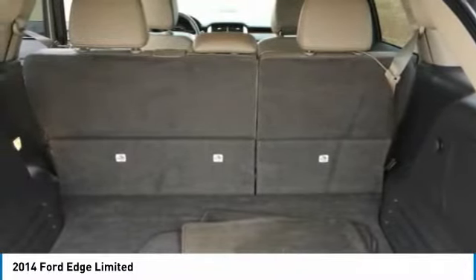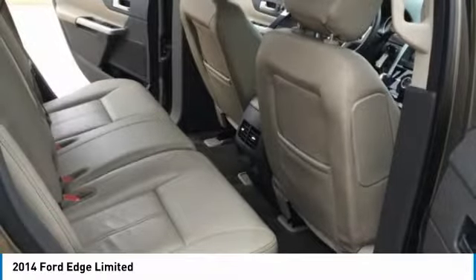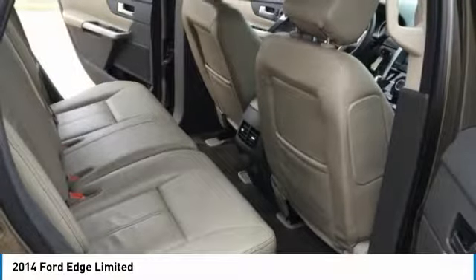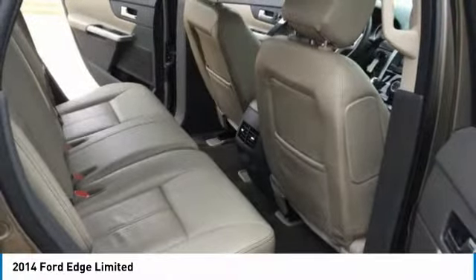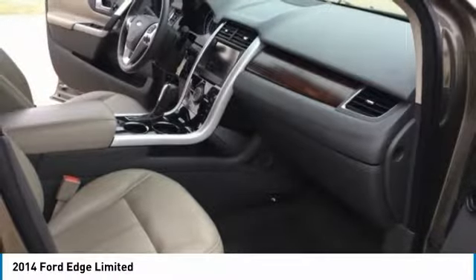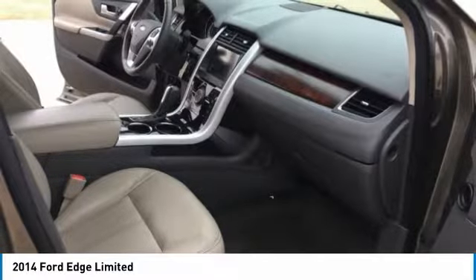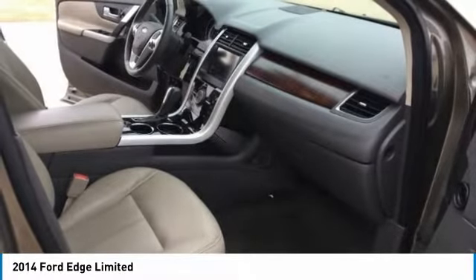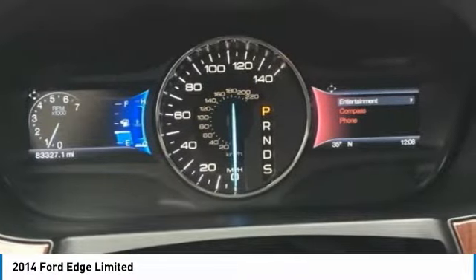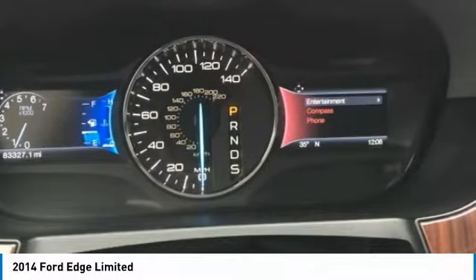The 3.7L T-VCT V6 engine inside Edge Sport provides the driver with 305 horsepower, 280 lb-ft of torque, plus 26 mpg highway. Racing-style paddle shifters give you ultimate control of its 6-speed SelectShift automatic transmission. Outside, aggressive front and rear fascias combine with a bold black grille, unique headlamp treatments, oval-shaped chrome exhaust tips, and jaw-dropping 22-inch aluminum wheels to give Edge Sport the look that backs it all up.